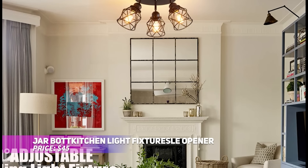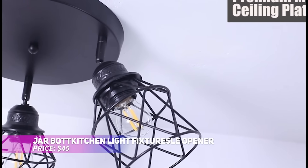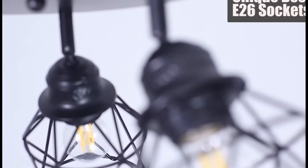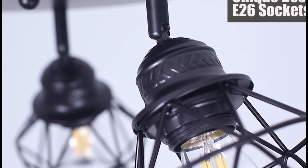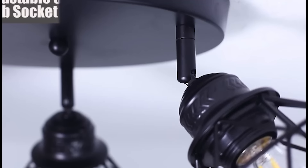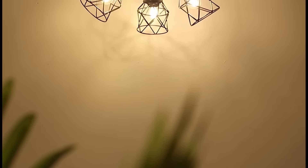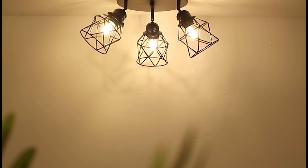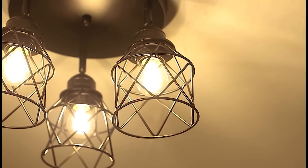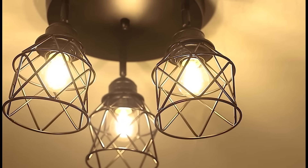Brighten up your home with this stylish flush mount light fixture. Its industrial design adds charm to any room, and its adjustable 360-degree rotation allows for personalized light direction. Crafted for durability, it's compatible with a variety of bulbs (sold separately) and promises long-lasting use. Give your space a lighting upgrade with this functional and eye-catching fixture.